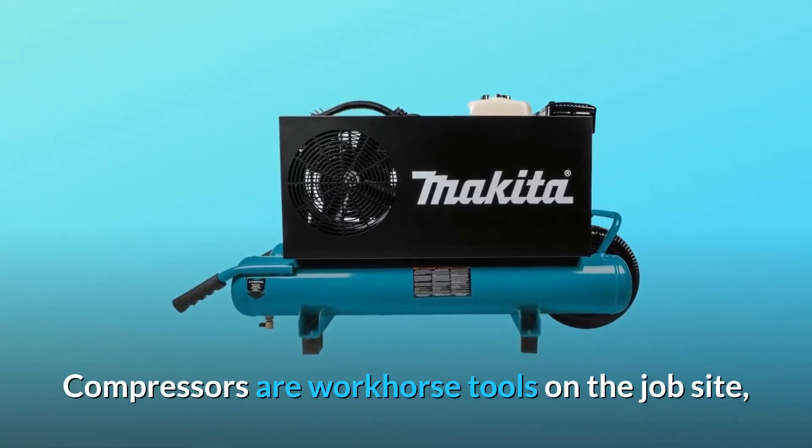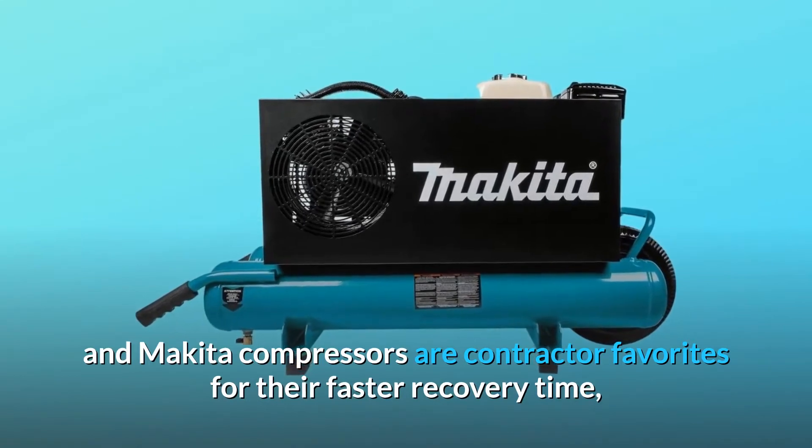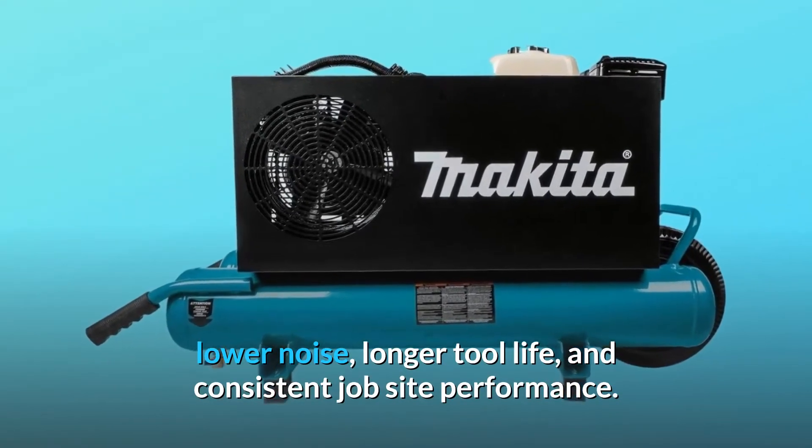Compressors are workhorse tools on the job site, and Makita compressors are contractor favorites for their faster recovery time, lower noise, longer tool life, and consistent job site performance.